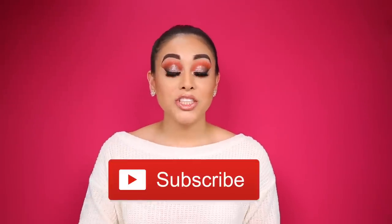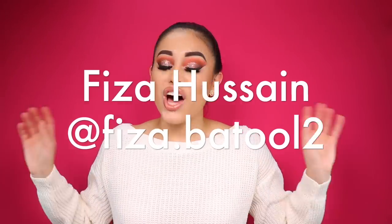Before we get started, don't forget to subscribe down below and hit the little bell icon so you can be the first to know when we upload new videos. Today is the day I will be announcing the winner of our huge Anastasia giveaway! The winner is Fizza Hussein — congratulations Fizza! Thank you to everybody who participated. If you did not win this time, do not be discouraged because I will continue to have many giveaways in the future as our channel grows.